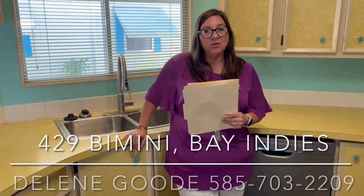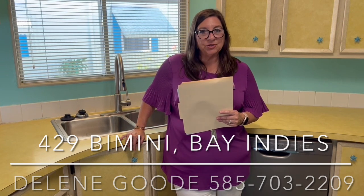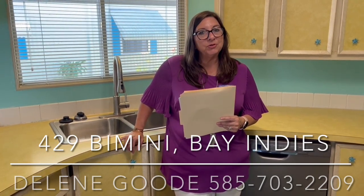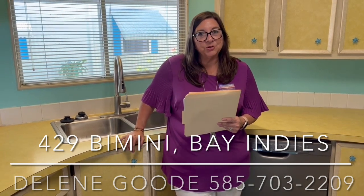We also have pickleball, tennis, bocce ball, horseshoes, ring toss, shuffleboard — you name it, we pretty much have it here. So you have your choice to be active or to hold up in your own place. The choice is yours.